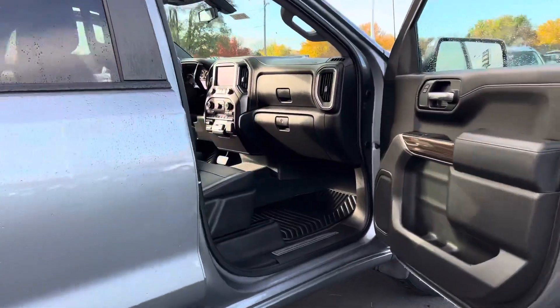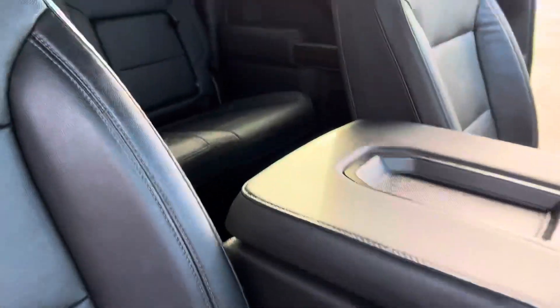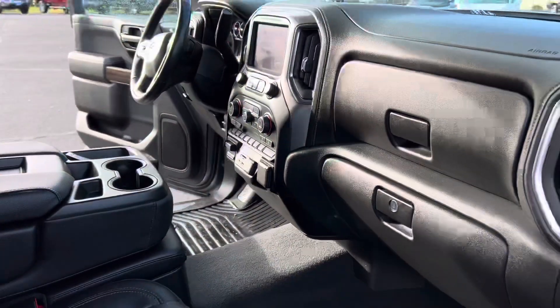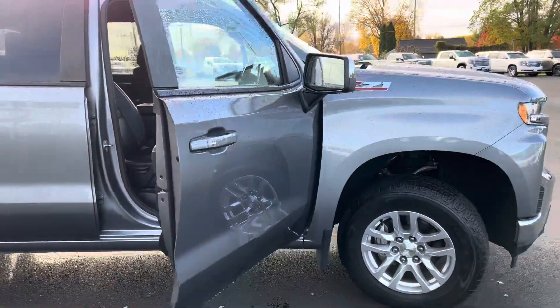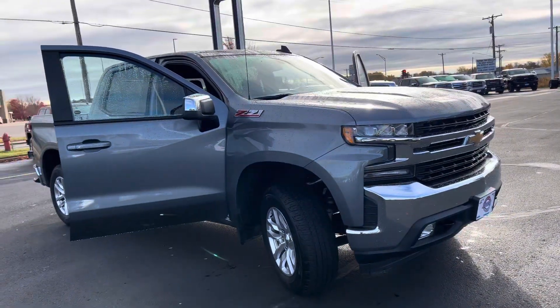Beautiful silver color — you can see full leather throughout. If you have any questions or want to come take a look, Johnson Motors Menominee, thanks.